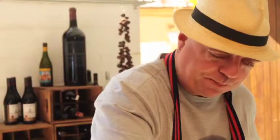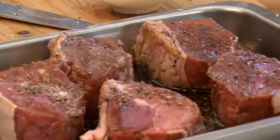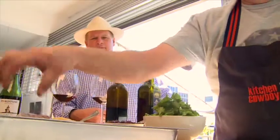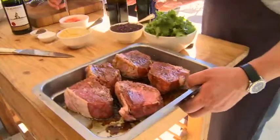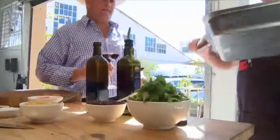Peter is one of the most celebrated chefs in South Africa, so I feel very privileged to have been able to get him to make a steak sandwich for us today, and hopefully it will give you a little taste not only of what Flagstone Longitude is easily paired with, but also the versatility of the wine.